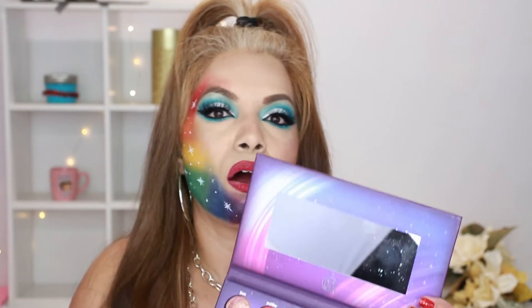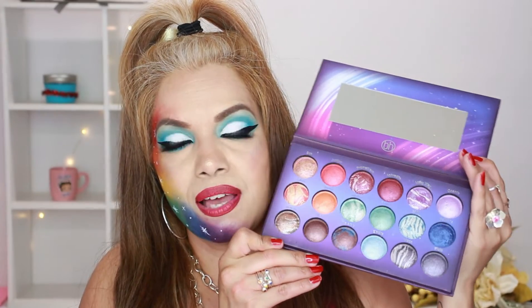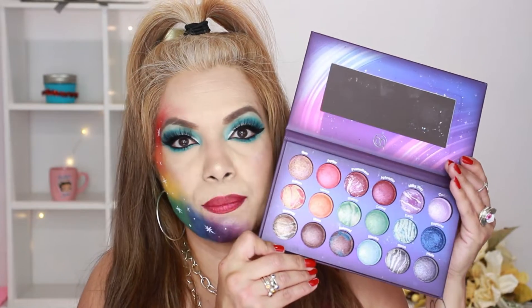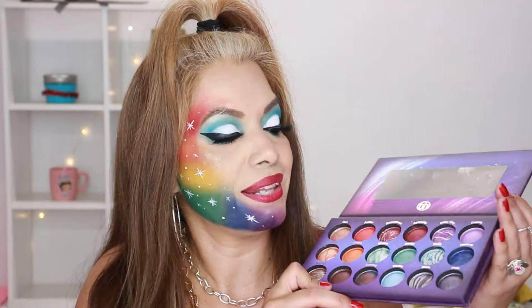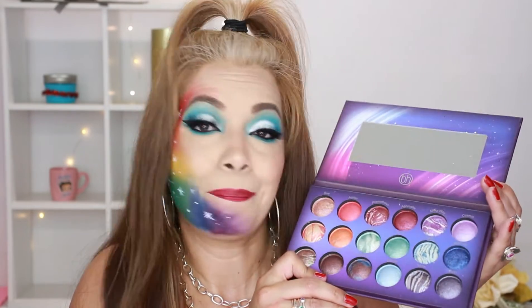Next I have Galaxy Chick from BH Cosmetics. This one also has a mirror. It is a baked eyeshadow and these are also shimmers, so I would use these mostly for a shimmery eye look. They are really, really, extremely pigmented — great if you're going for a bold look.